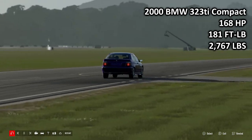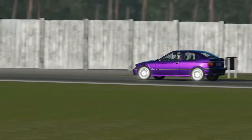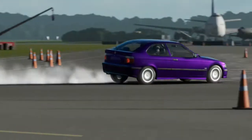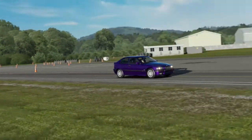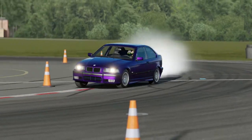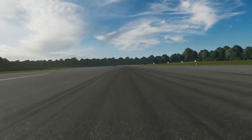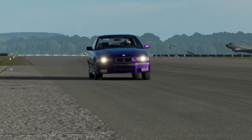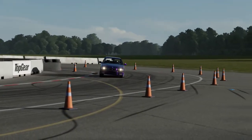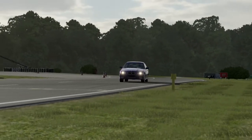Next up, the 2000 BMW 323 Ti Compact: 168 horsepower, 181 foot-pounds of torque, 2,767 pounds of weight. This one is something a bit different for today — this was when BMW decided to compete in the compact car segment using a shortened 3 Series. Basically, it's an E36 with the rear end chopped off slightly. As a result, it wasn't particularly popular with buyers, considering insurance rates were almost the same as the standard 3 Series. But it does come with the advantage of rear-wheel drive. I do quite like the Compact E36 — I also really like the E46 Compact, although I know I'm very much alone in that.